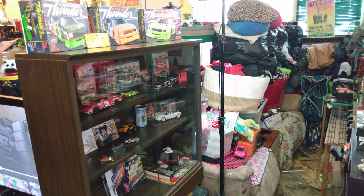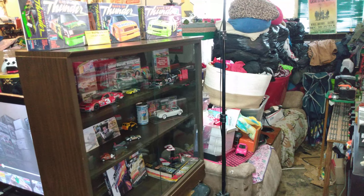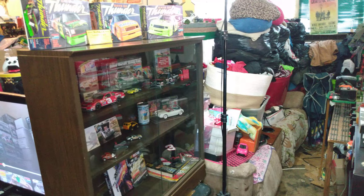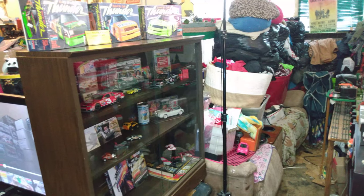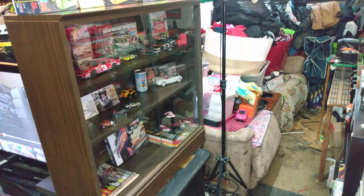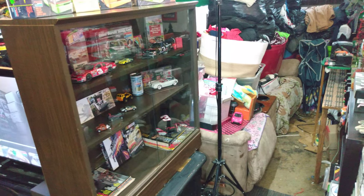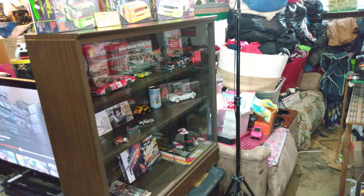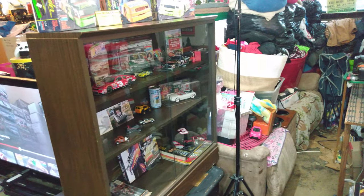If you're into model kits and die-casts, NASCAR, trains, and collectibles like that, these shelves are perfect for that. That's the cheap way to go. You can find them cheap at these thrift stores. This one here, I paid $15 for, I think it was.